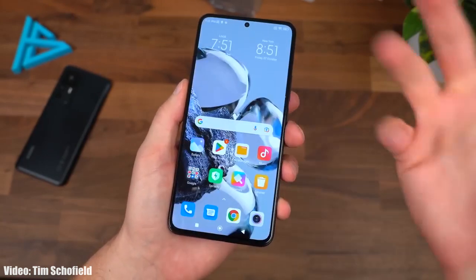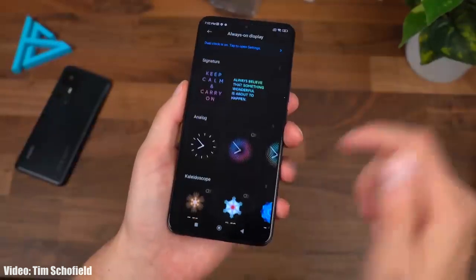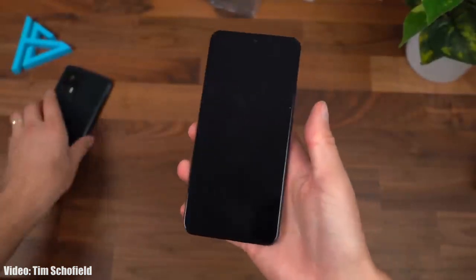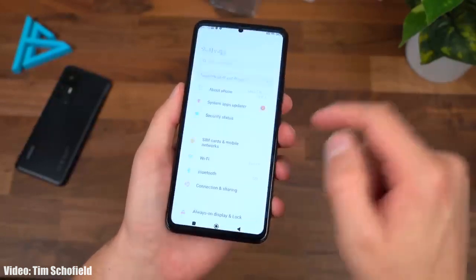Xiaomi will modify the stock Android 14 features with MIUI 14, or maybe with the new MIUI 15. Apart from Android 14 features, we will also see some unique features of MIUI that will be completely based on Xiaomi's MIUI interface.